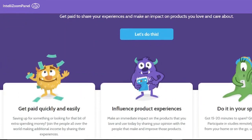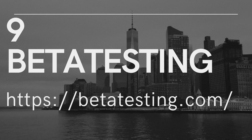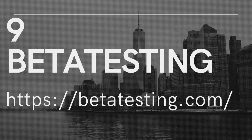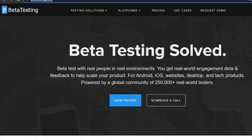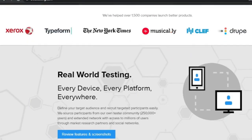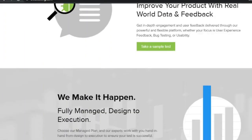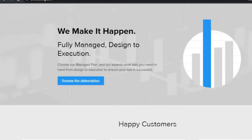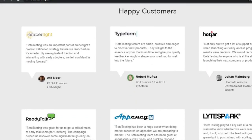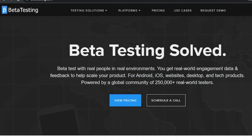9. Beta Testing. Beta Testing is another service where you may get paid to test apps in addition to websites. You'll get paid at least $10 for each test you complete, but you'll get paid more if the test is more in-depth or requires more equipment, such as those that require you to film yourself. Invitations to tests are issued via email and you can expect to get up to five each month. After you've completed one, you'll be paid via PayPal within seven days of the test's completion.